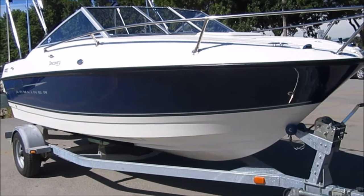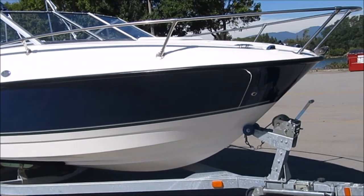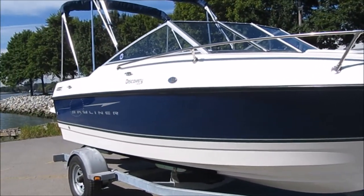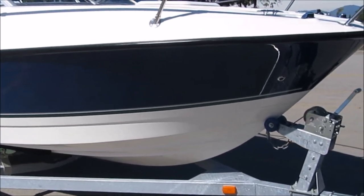It's Phillip from Pacific Coast Yacht Sales and we have the finest Bayliner Discovery 192 available today. It's a 2007 model running a 4.3 liter MerCruiser engine — that's the big engine, the 190 horsepower, and the one that's much needed for this model.